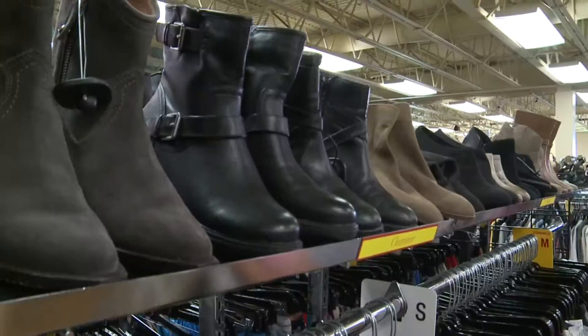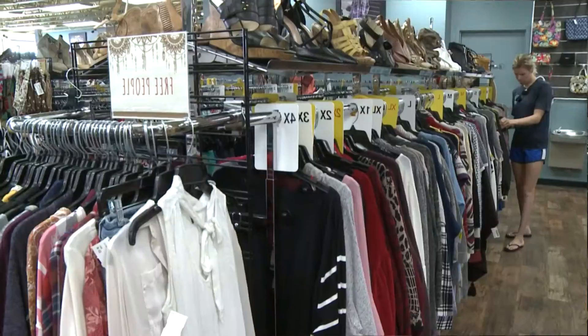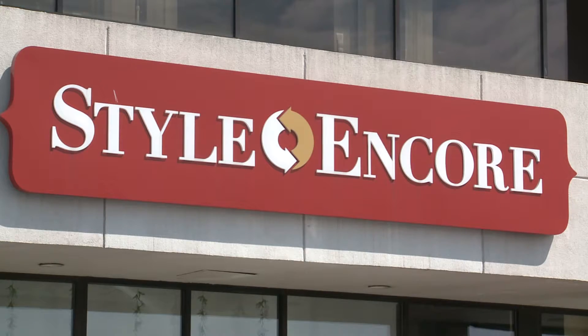I've been into thrifting for quite some time now, mostly because it helps your wallet so much. But I remember taking a course in college and that's what really made me want to switch to thrifting. It was a course that centered around what we can do to help the world, and a major focus on that actually wasn't living greener at all.